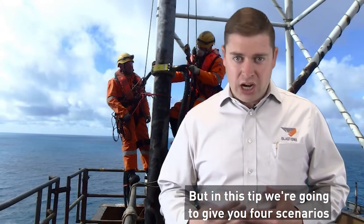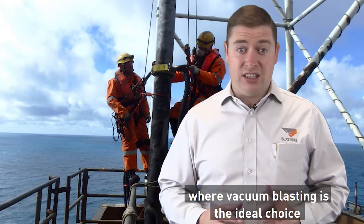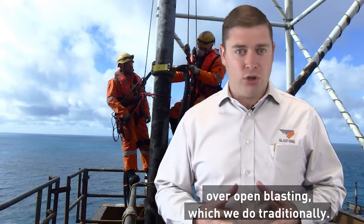In this tip we're going to give you four scenarios where vacuum blasting is the ideal choice over open blasting, which we do traditionally.